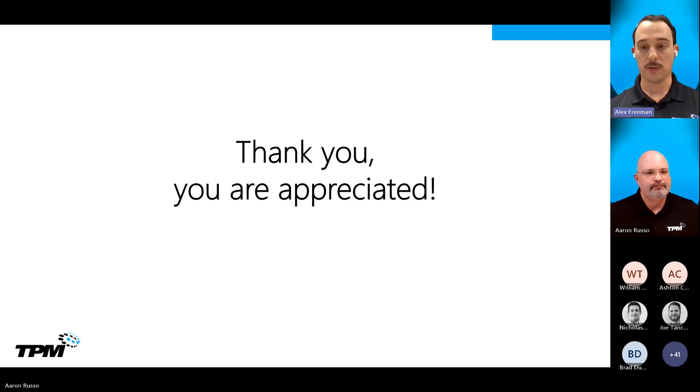If any questions arise after this webinar — something you didn't think of here — please feel free to reach out to our customer experience team at experience.tpm.com, or reach out to your respective account manager. We hope you have a fantastic rest of your day and a fantastic week. Thank you for joining. Have a great day.